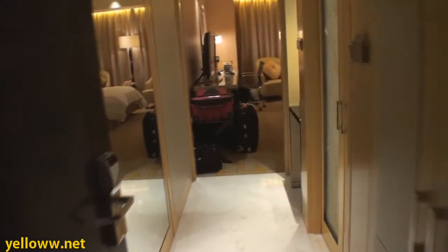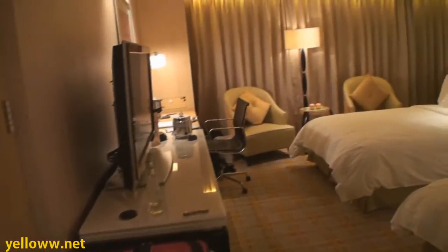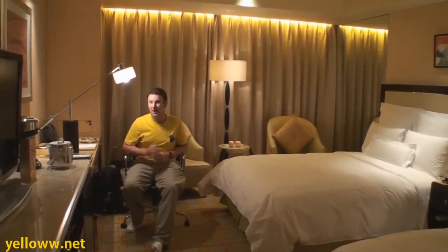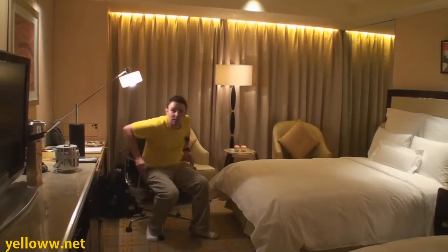Now that we've seen the exterior of the hotel, why don't you come inside my room and check out the amenities. This is room 2012 on the 20th floor, the executive floor. It is a two-double-bed room.